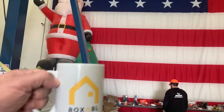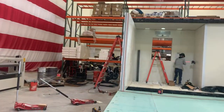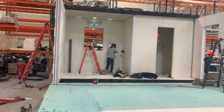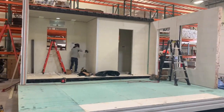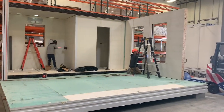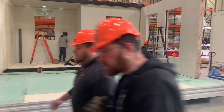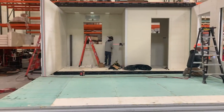I am here at our prototype shop with my Boxable mug and we have a ton of activity today, putting together our three pre-production casitas for the show. Here's number one — the guys are installing the heating and air conditioning.